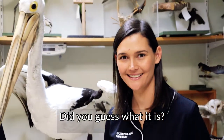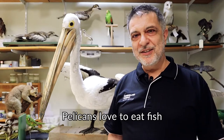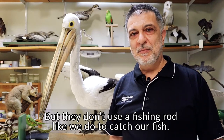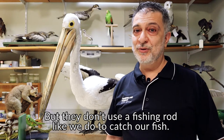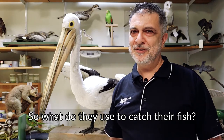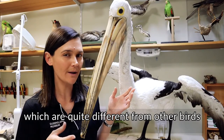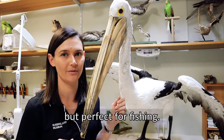Did you guess what it is? It's a pelican. Pelicans love to eat fish, but they don't use a fishing rod like we do to catch their fish. So what do they use to catch their fish? They use their very unusual beaks, which are quite different from other birds, but perfect for fishing.